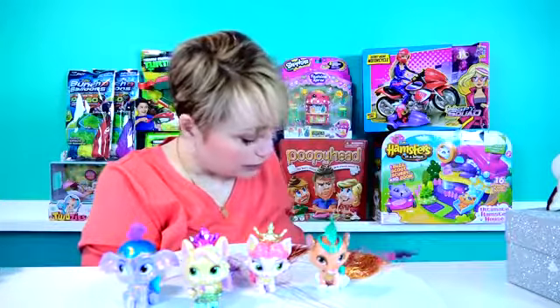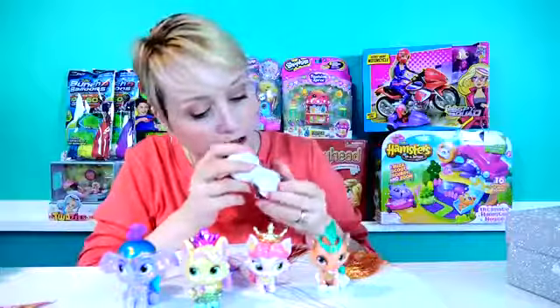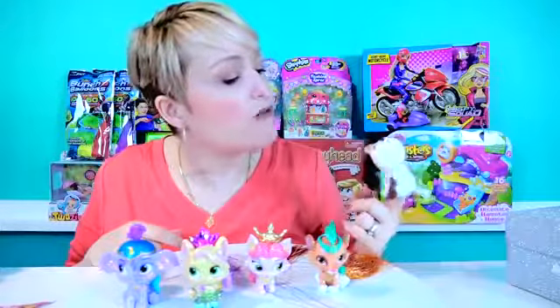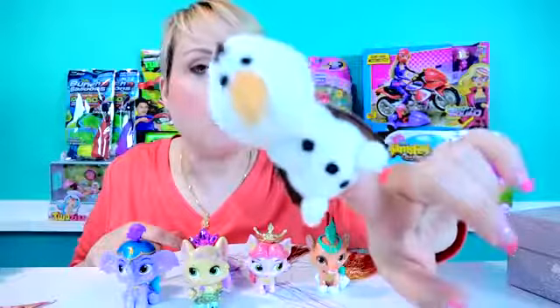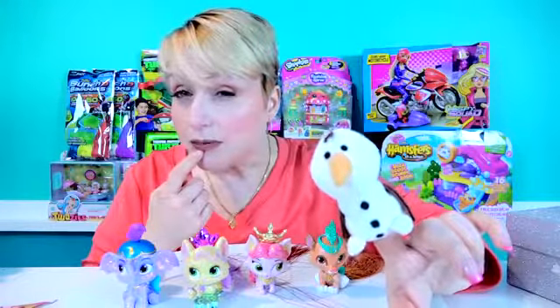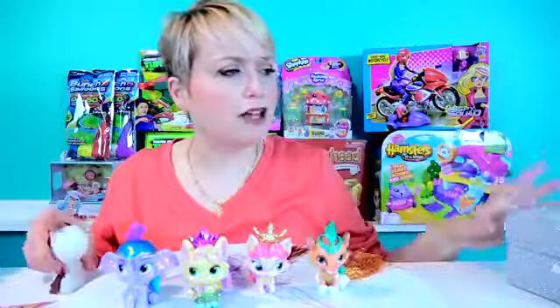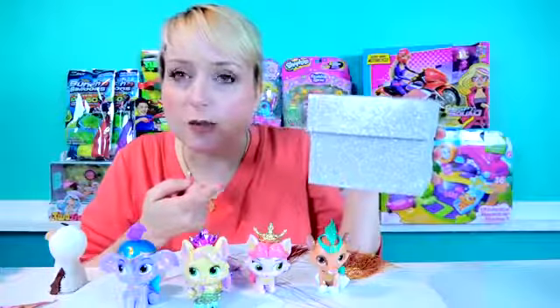I am absolutely freaking out right now looking at these. But before we go, it's time for Finger Puppet Olaf and the super secret sparkly surprise box. Okay, Finger Puppet Olaf, what have you got for me today? I've got something that is like - it's about pets. It's definitely about pets. But they're not exactly palace pets. They're not palace pets, but they're pets. Is it like Littlest Pet Shop? Not really. Do you guys know what it is? Well, there's only one way to find out - it's time to open the super secret sparkly surprise box.